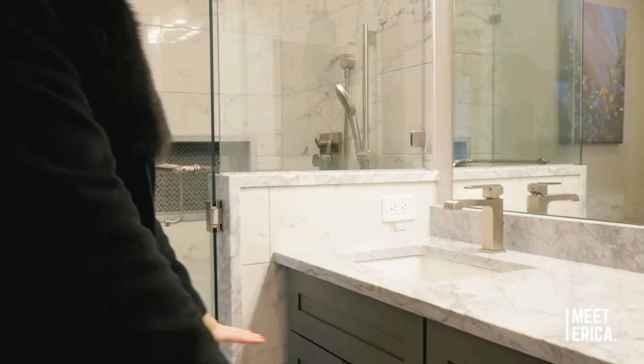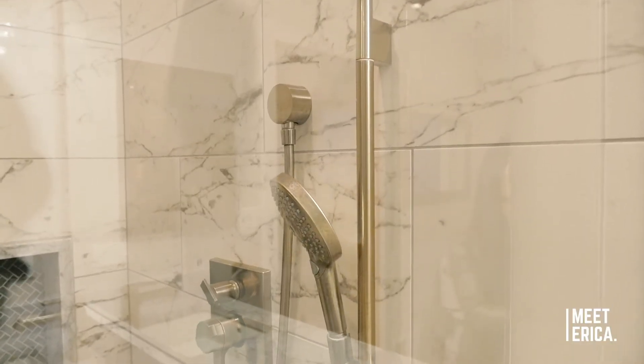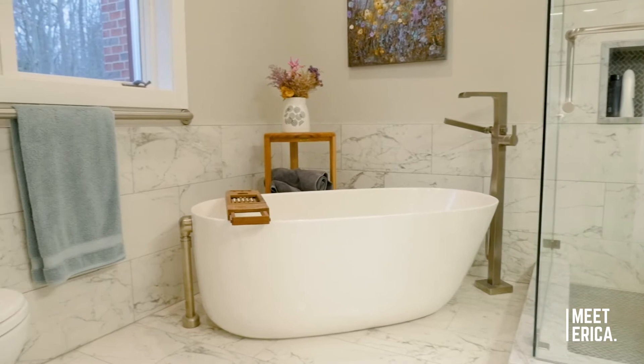I am in the owner's suite bathroom. Check out this space — there's tons of room in here. There's dual sinks with lots of storage, a walk-in shower, and who doesn't love a bathtub? I do.